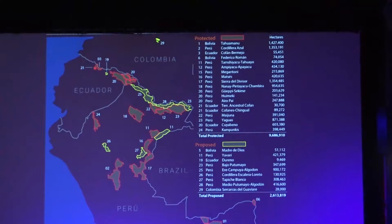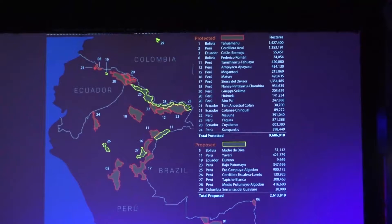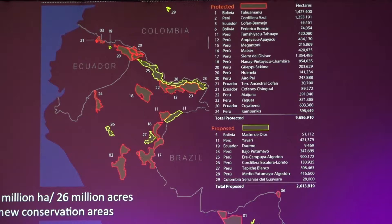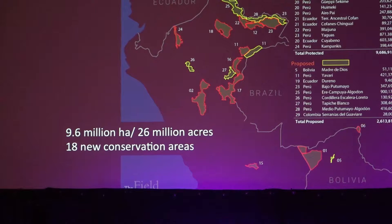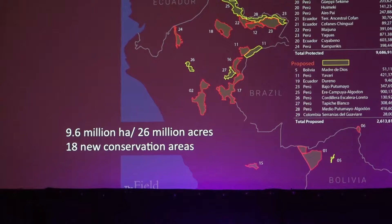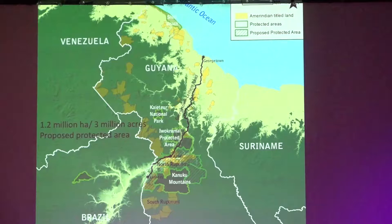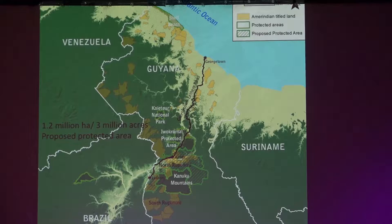As Noah suggested, we work primarily in the Amazon Basin. This map gives you an idea of the science we're doing. Every area in red is already protected, and yellow is in progress. That totals 18 new conservation areas and about 26 million acres being protected at the headwaters of the Amazon Basin — the largest river system on the globe with unparalleled biodiversity. We're also doing new work in Guyana, looking to help protect 3 million hectares.